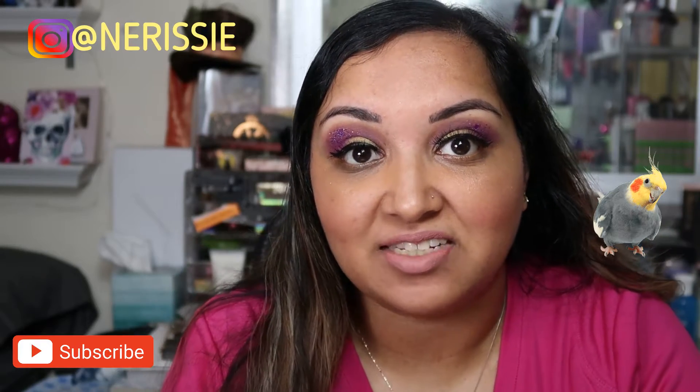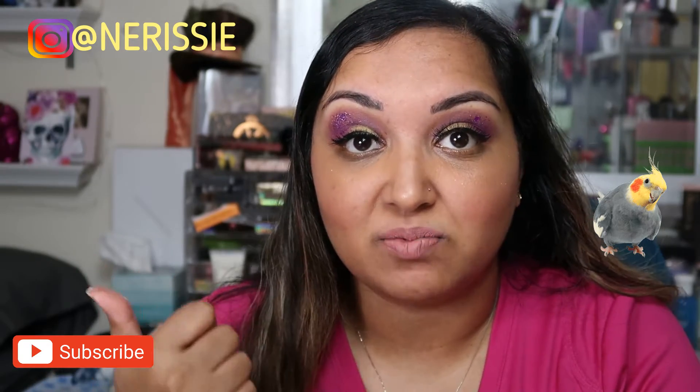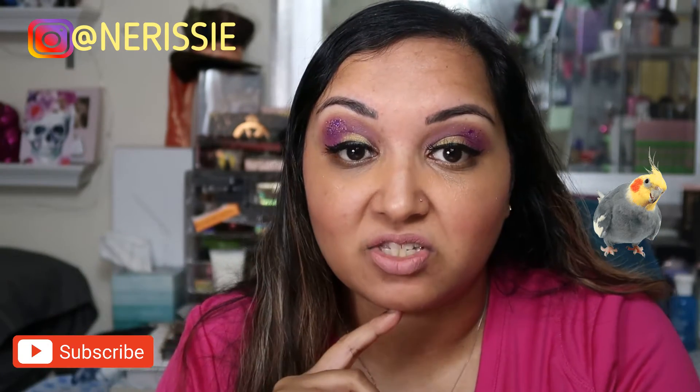Hey everybody, welcome back to my channel. Today's another exciting evening. If you have not, please like and subscribe to my video. Follow me on Instagram. And today's video I'm going to be doing May's Allure Beauty Box.